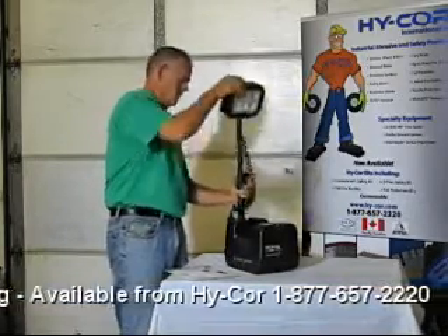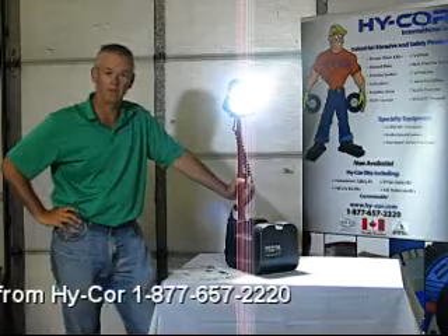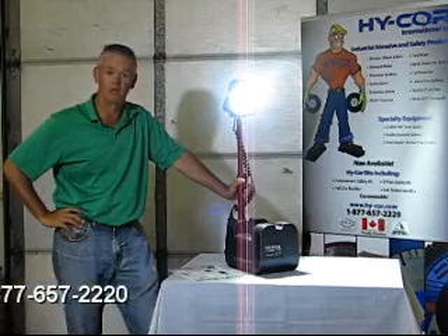Point your light wherever it is you want to work. You can slide it up, hit the button, and this unit will now give you up to 3,000 lumens and operate up to 15 hours on a single charge. You can get this unit with a standard plug-in charger, and it comes optional with a car charger as well.